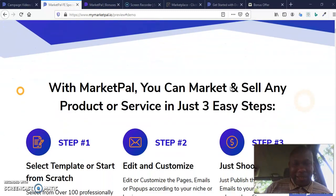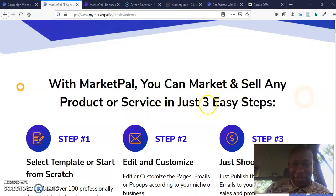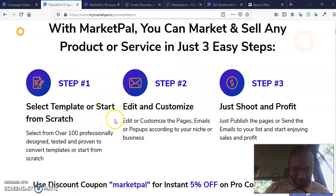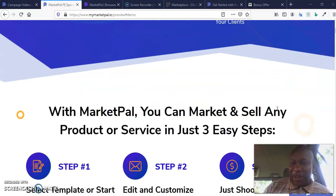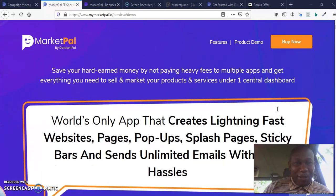You can just come here and check out the sales page. With Market Power, you can market and sell any product or service in just a few easy steps. Select a template, start from scratch, edit and customize, then publish and profit. Gone are the days when you have to pay a lot of money for sales pages or pay a copywriter to write sales pages for you. You already have a template that has already been designed with highest quality — all you need to do is change a few little things and you're out there. Instead of spending $1,500 to hire a copywriter, the least they collect is $500. And you are not going to pay that much for this software.